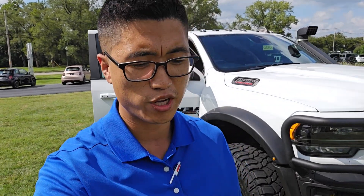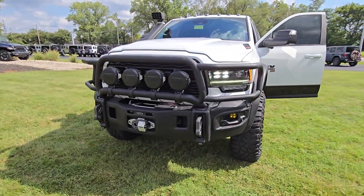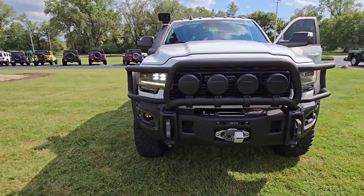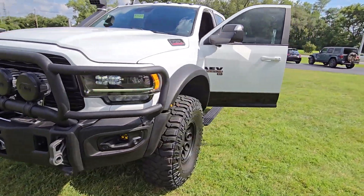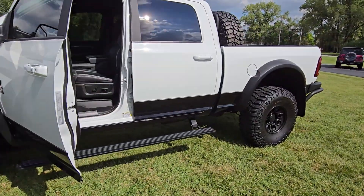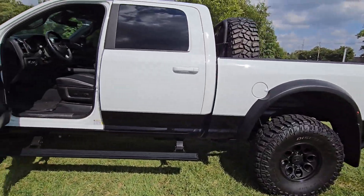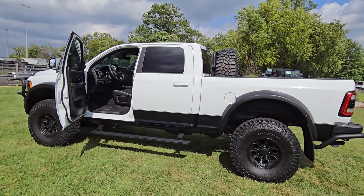As always, guys, I appreciate you supporting this channel and watching these videos. I really appreciate those who reach out after watching if you're interested. It's a really cool thing we have here — the Prospector XL. Awesome looking truck. If you're interested, check the description below for how to get in touch with me. I'd love to help with your vehicle search, whether it's this truck or something else we have on the lot. As always, I appreciate y'all watching and have a wonderful day.